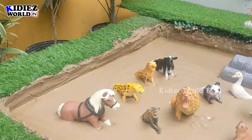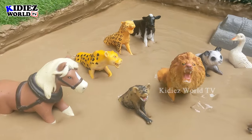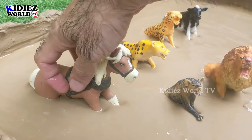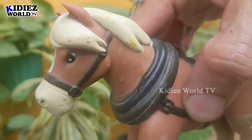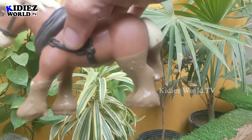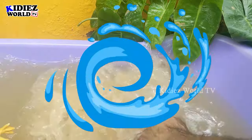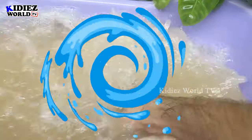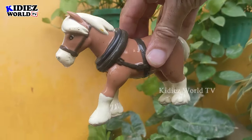Now we have a beautiful big horse, and we have lots of carnivore animals behind this horse — let's rescue him! Just look at this beautiful horse; this horse is very very muddy. Let's wash him. Here we go!